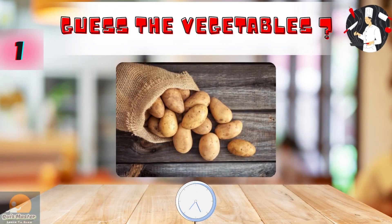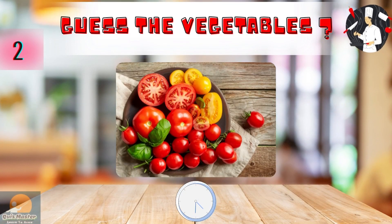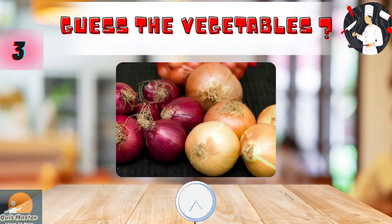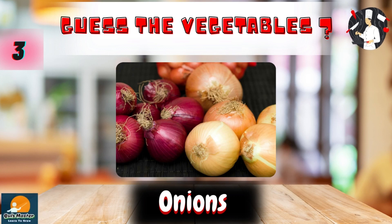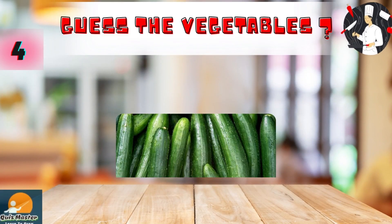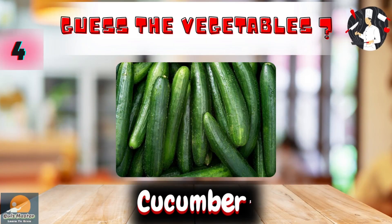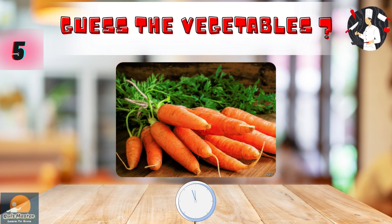Guess the vegetable. Potatoes. What is this? Tomatoes. Onions. Cucumbers. Carrots.